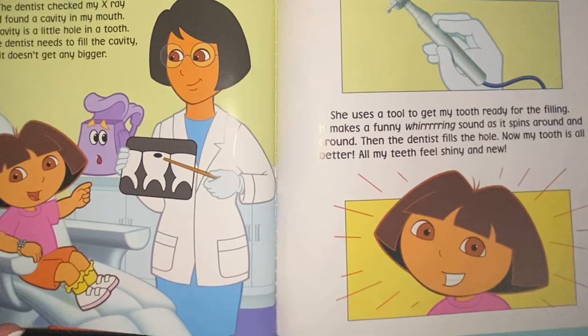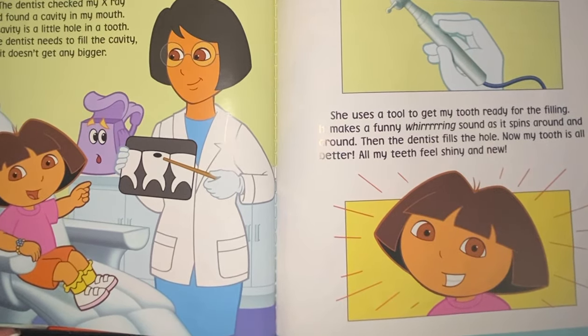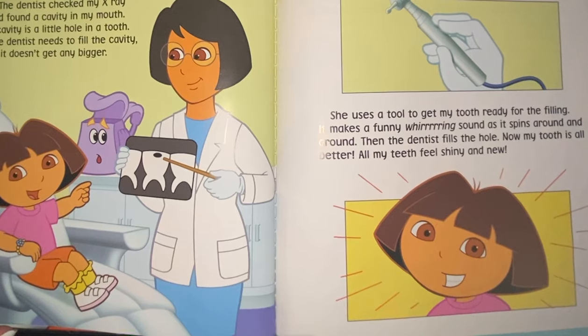The dentist checked my x-ray and found a cavity in my mouth. A cavity is a little hole in a tooth. The dentist needs to fill the cavity so it doesn't get any bigger. She uses a tool to get my tooth ready for the filling. It makes a funny roaring sound as it spins around and around. Then the dentist fills the hole. Now my tooth is all better. All my teeth feel shiny and new.